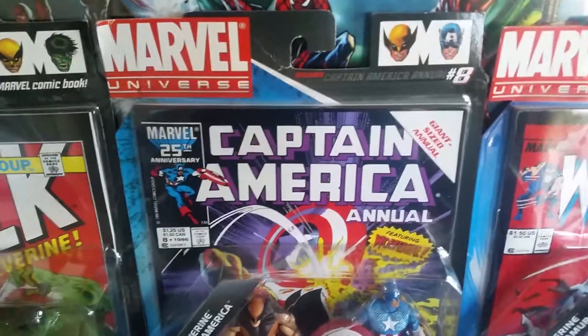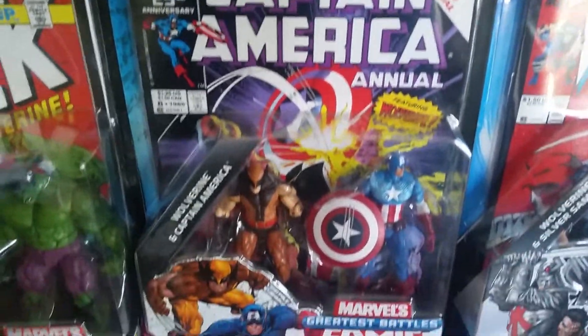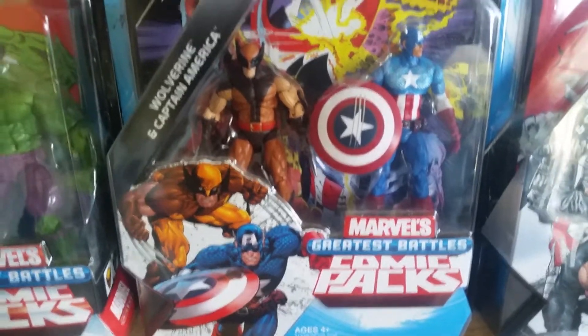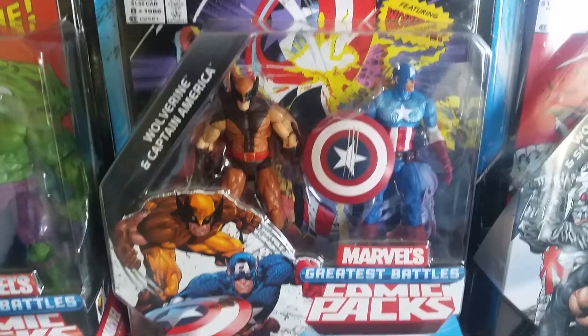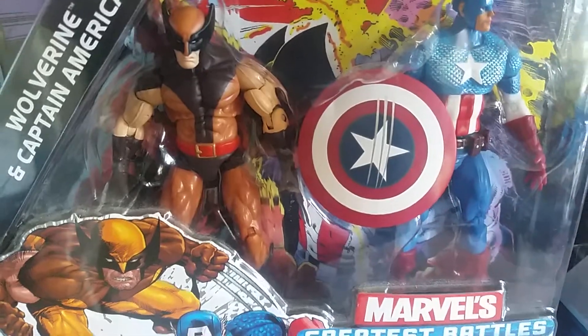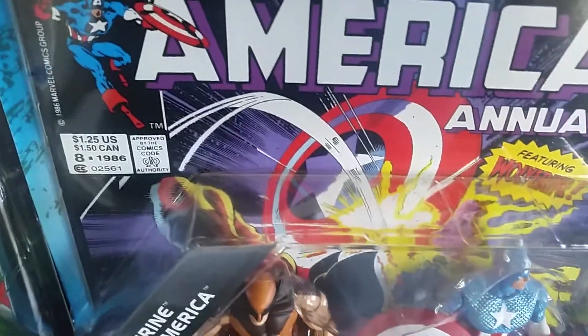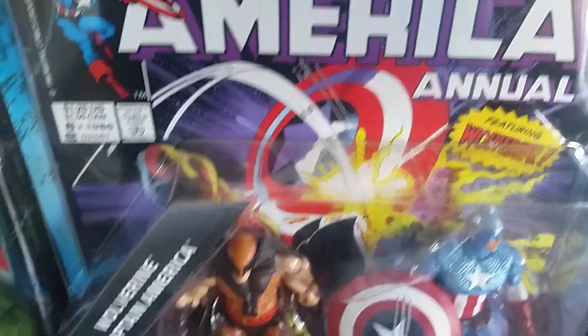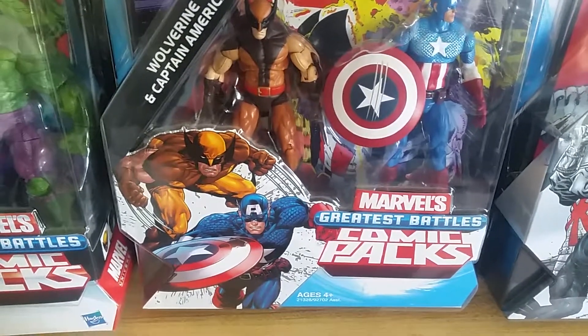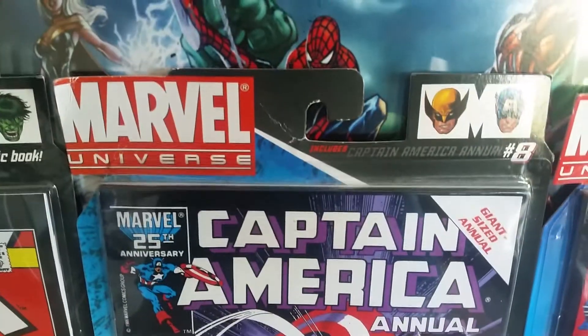Then I got Captain America Annual number eight. I love that brown suit Wolverine right there — the brown and orange suit is freaking dope. If you get a close-up of the shield you can see that Wolverine got a nice little slash on it, which is basically what they're depicting in the reprint of the comic — when he slashed at the shield.